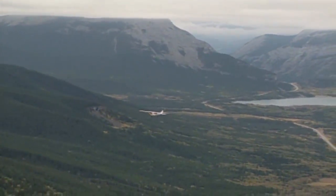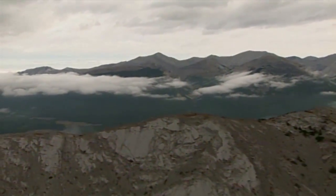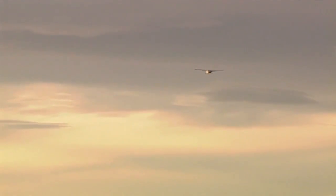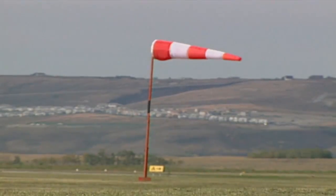Another important factor in mountain flying is winds. Winds flowing over the rugged mountain terrain can create waves with updrafts and downdrafts on opposite sides of a pass. For a smooth flight, fly early in the morning and fly as high as possible and practical. And if the wind is more than 20 knots on the surface, stay on the ground.